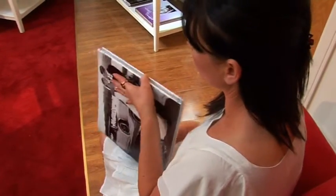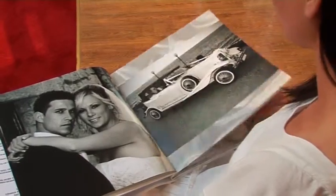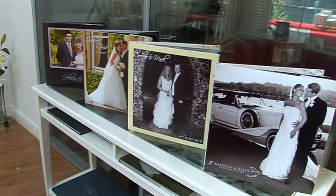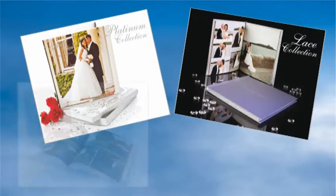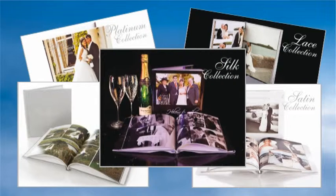With up to 80 pages and several hundred photographs, a wedding book offers greater flexibility in layout and design. We offer numerous cover styles, and our personalized picture covers are a popular addition to enhance your wedding book.